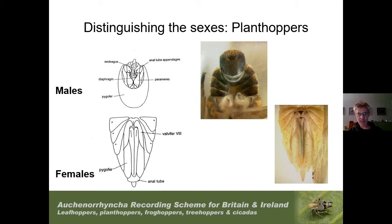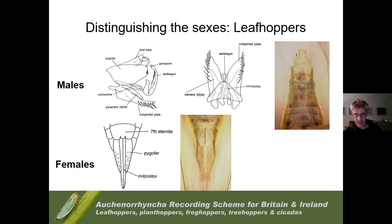Telling the sexes apart is a bit more difficult in Auchenorrhyncha. In the planthoppers, the male genital segment appears cylindrical — as seen in this Delphacid — while females again have a groove in the final genital segment in which the ovipositor sits. In the leafhoppers, females have the groove for the ovipositor, but males have rather a pointed tip with two triangular genital plates — completely different from the cylindrical segment shown in planthoppers.